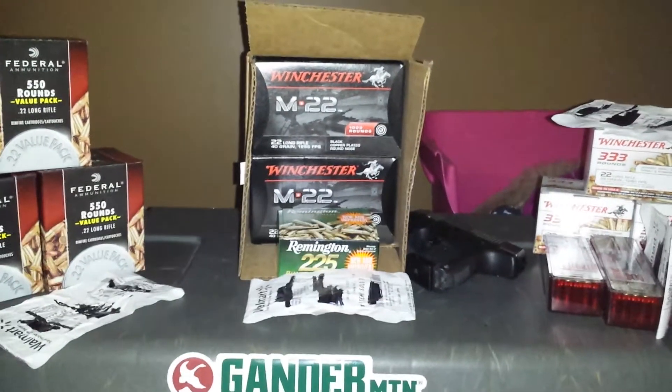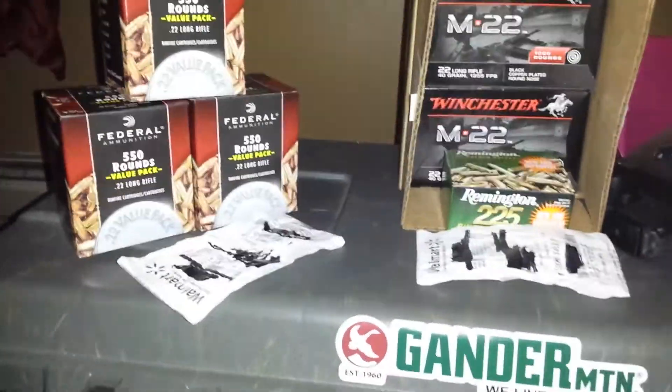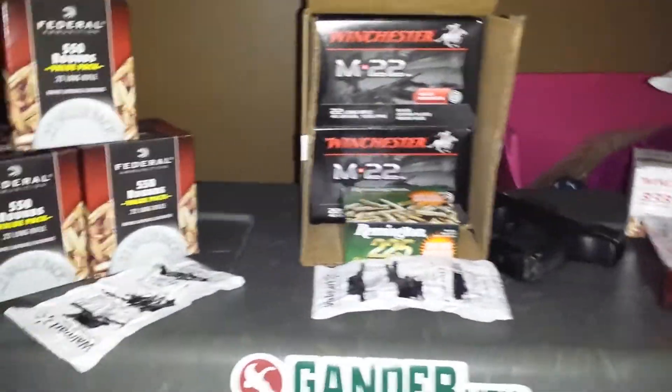Hey guys, this is Rob from H&RE 42. My old Henry's Walmart finally got a little bit of ammo, so I'll pick some up.